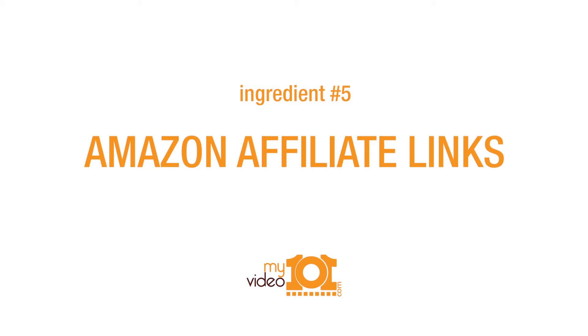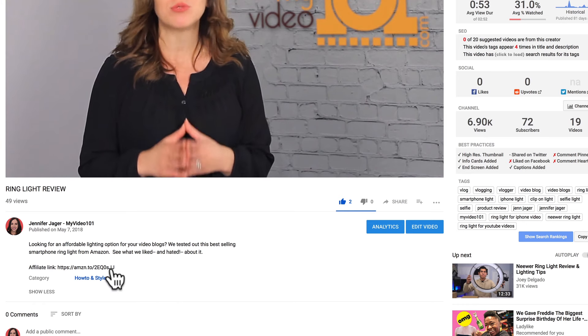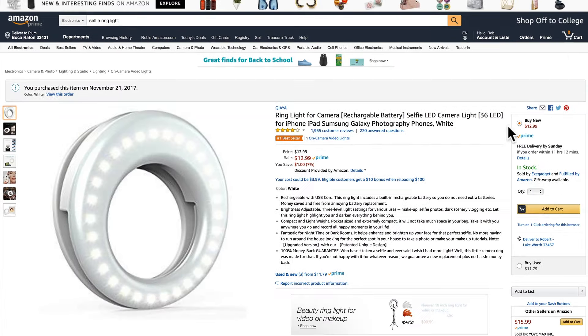The last ingredient is to do yourself a favor and sign up for Amazon affiliate links. You'll get a custom link to that product on Amazon, and when you paste that link below your video in the description box and someone clicks on it to buy it, you get a commission. You cannot beat that.